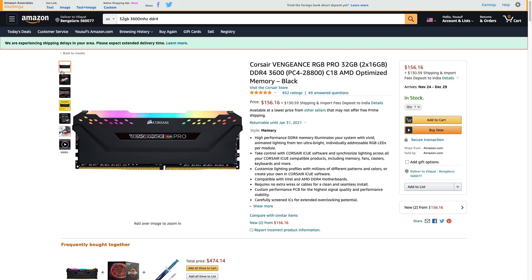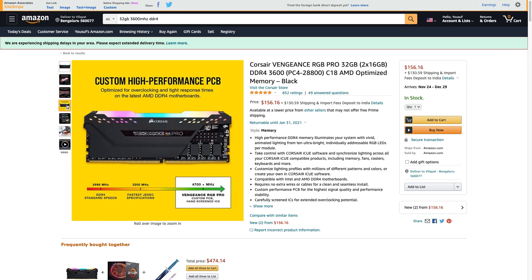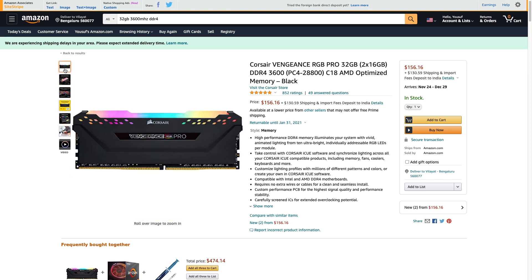For RAM in this build we've gone with 32GB of Corsair Vengeance Pro RGB — 3600MHz memory in two 16GB sticks. That's a lot of memory not only for gaming but also for things like Premiere Pro, After Effects, and high-end video editing that require a lot of RAM. At $150 for 32GB, if you want more in the future you can always add more, but I think 32GB will be more than enough for basically all types of users.